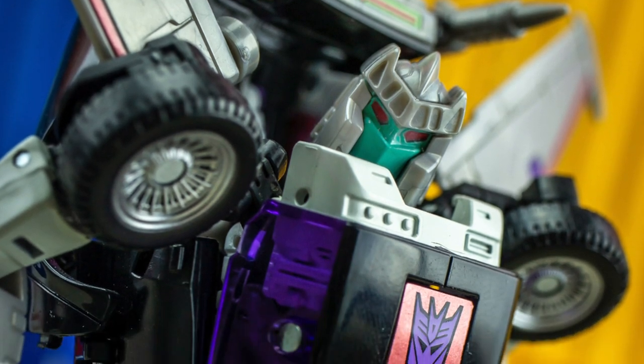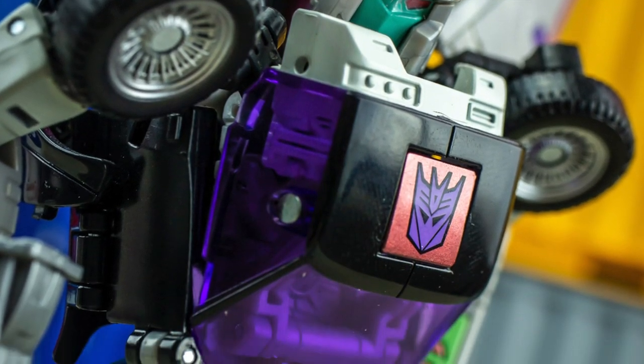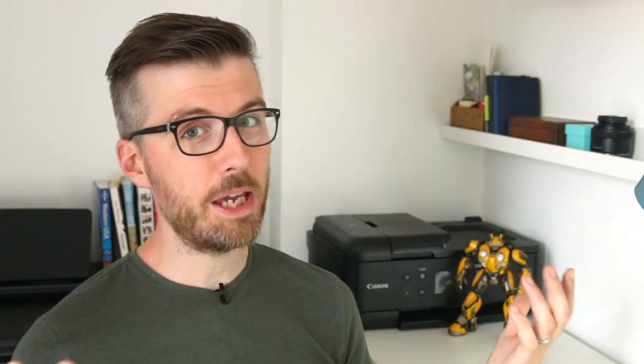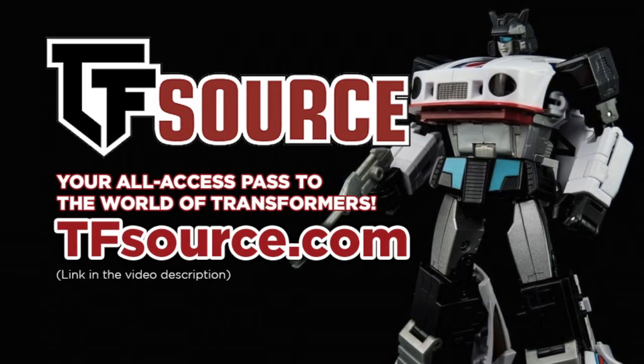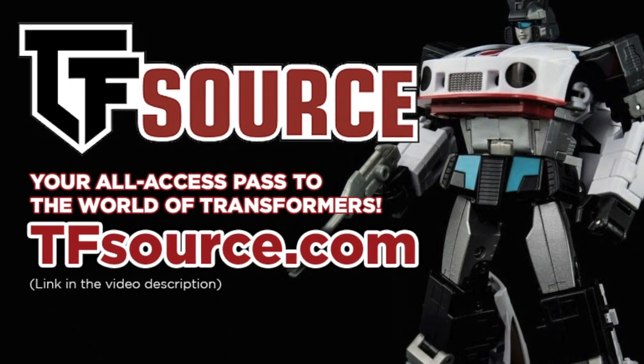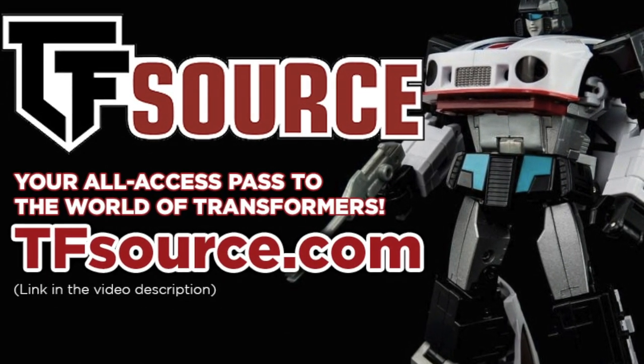The remoulded head is a noteworthy inclusion too, and makes me very surprised that we haven't received a toy-inspired release of Tracks thus far. Maybe it'll happen one day — who knows? For now, Loud Pedal is our Toy of the Week, and it's worth mentioning that he's still available and in stock at TF Source. So just in case you are tempted, I'll go ahead and put a link to their site in today's video description, and I'd wholeheartedly recommend that you treat yourself.